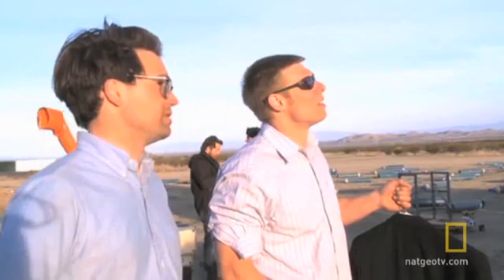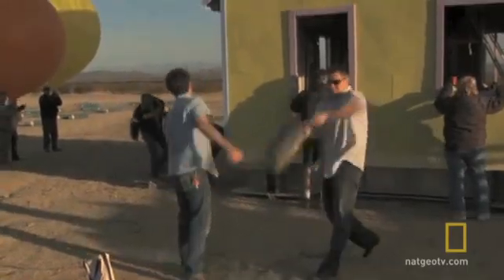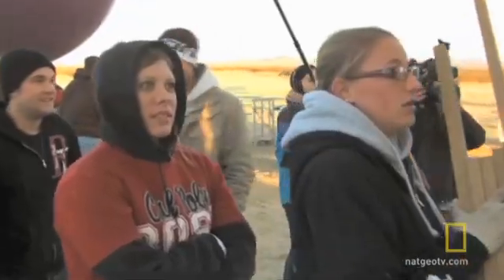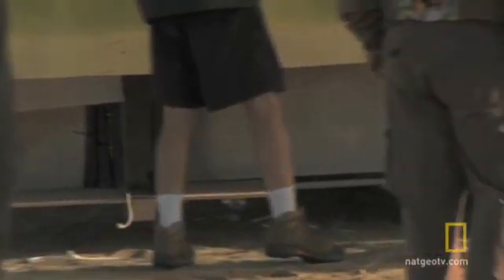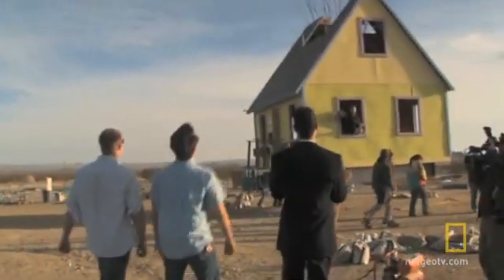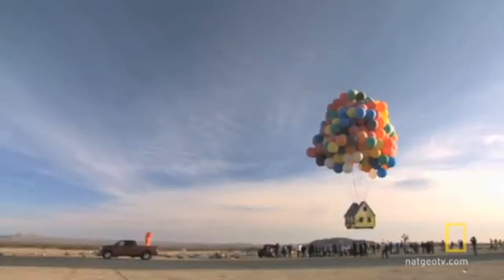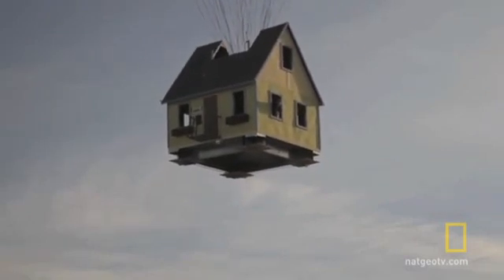They're pulling a lot of buzz. I think we have fewer balloons than we thought. Look at it! Hands off! Get out of the way! Look at it! Have a great flight!